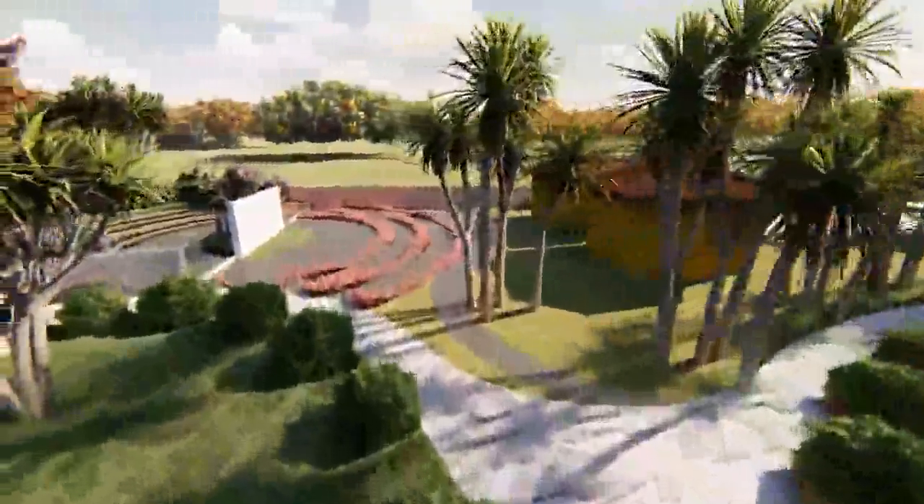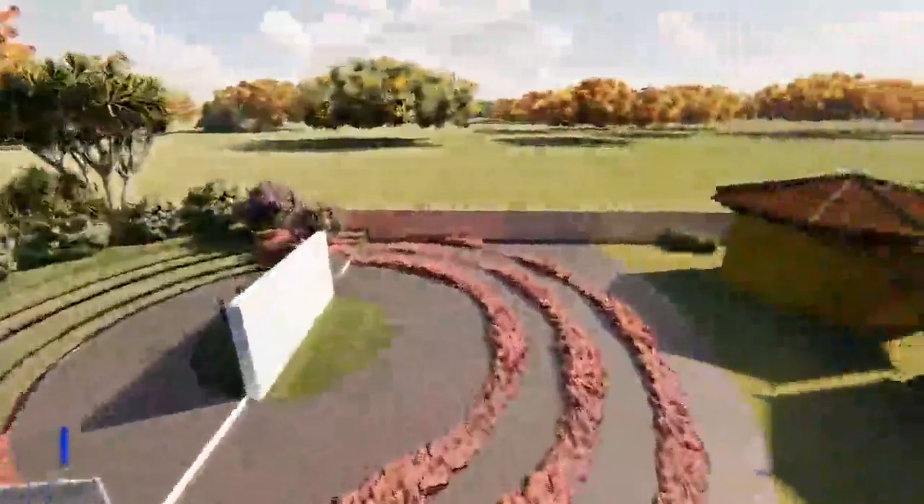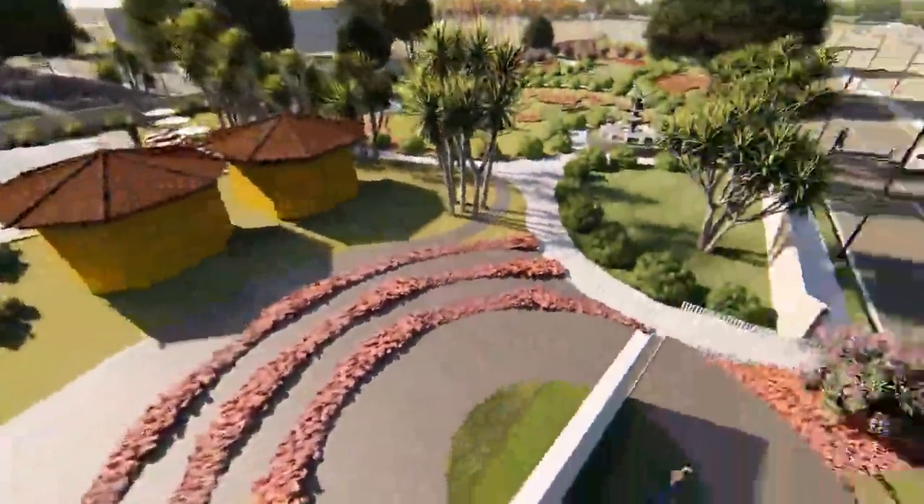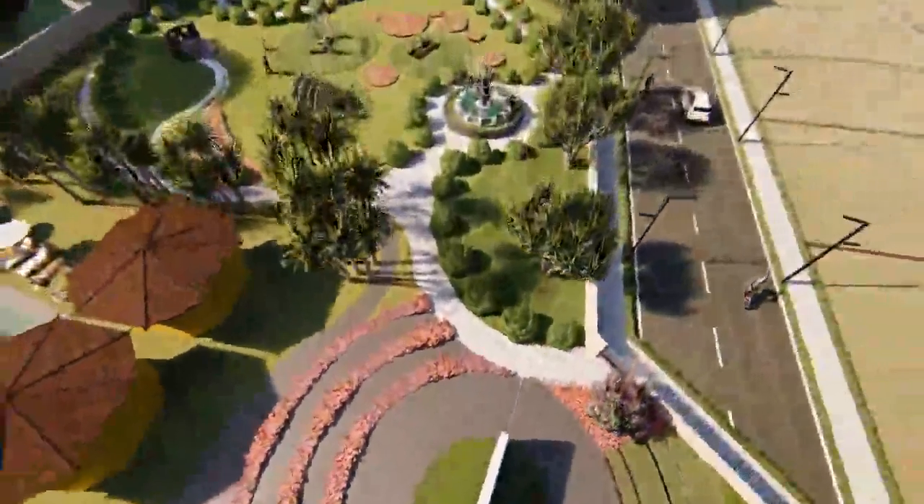The Amphi Theatre is a great place to enjoy some spectacular performances or just simply gaze at the starry walls above you.